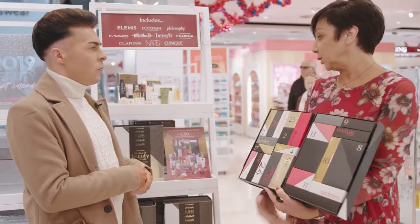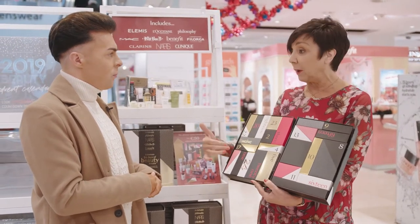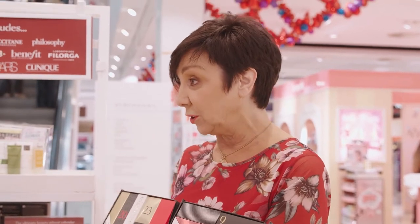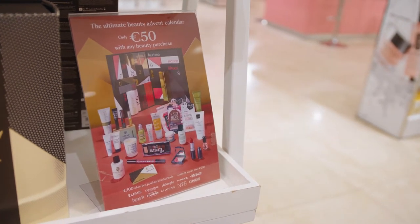There's 200 euros worth of products in here. What you need to do is if you spend 50 euros in our beauty counter, you can actually buy it for 50 euros. Otherwise, you can come in and buy it for 100 euros. But if you spend that 50 euros at the beauty counter, you're going to get it for 50. It's valued at 200 euros — that's an amazing price.